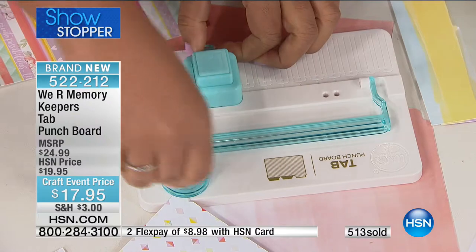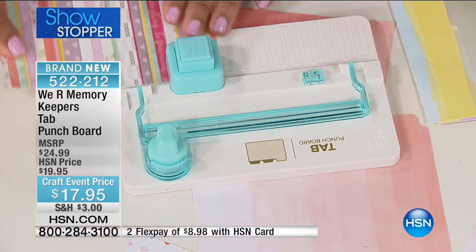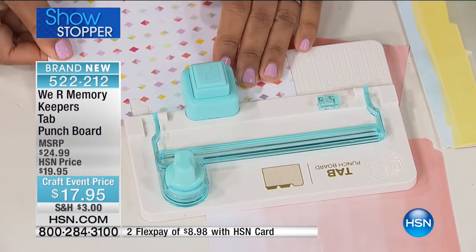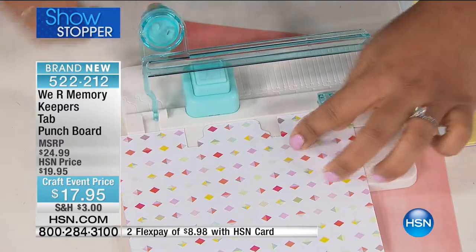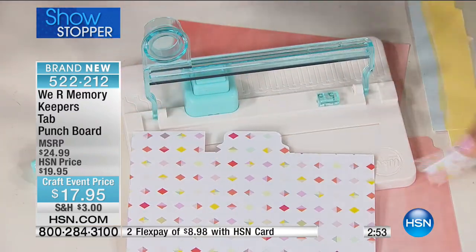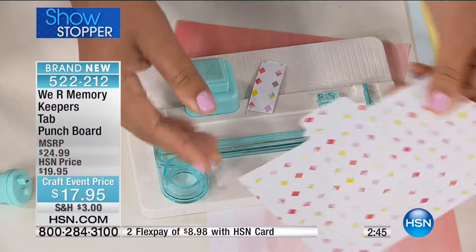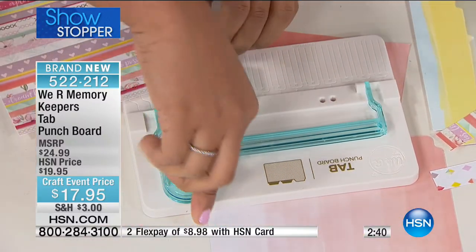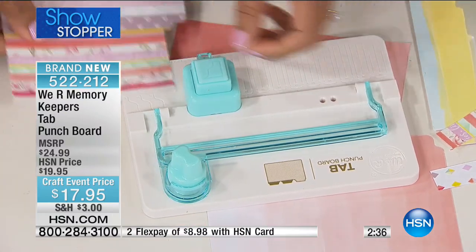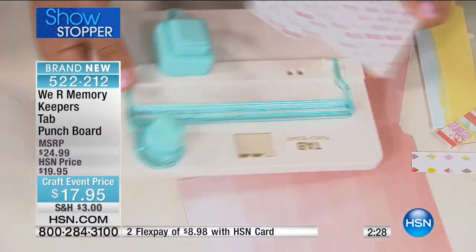This is going very quickly, so please — hsn.com is a great way for you to order, or you can use the express ordering. You're going to be able to use this in so many different ways, and you're seeing how simple it is. That's what We Are Memory Keepers really brings us — really highly functional pieces. The punch boards are such a great tool to have in your craft room: they're small, compact, and when you want to go to a crop or a friend's house, this is the tool you're going to bring with you because it doesn't take up any room. It's effective — you can do pages and pages of scrapbooking, card making, journaling.